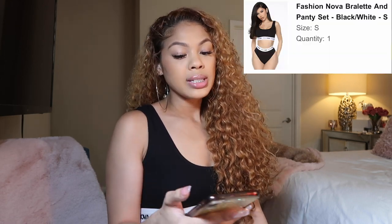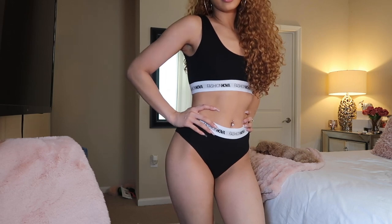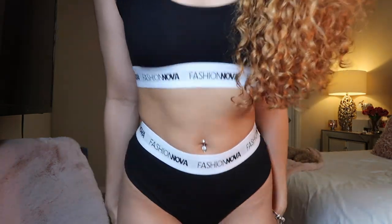I wanted this when it first came out but it was sold out so quickly. And I also wanted the ones with the skinny spaghetti straps but those are sold out too — I think it just restocked. The name of this is Fashion Nova Bralette and Panty Set in black and white, size small. I love little sets like this. Reminds me of Calvin Klein and Tommy Hilfiger, but Fashion Nova. It's cute. It's something I'll probably go to sleep in or chill around the house.